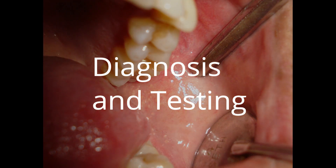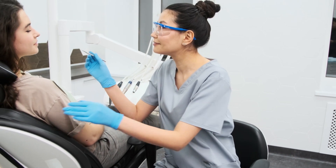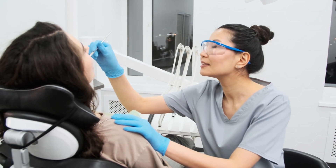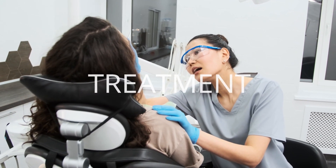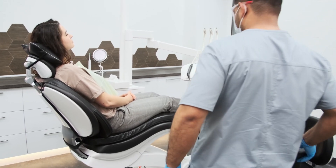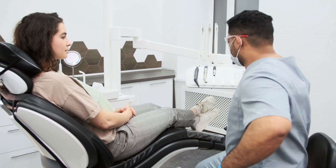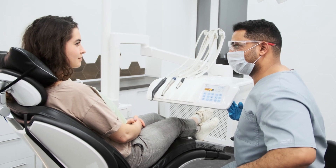The best part about Fordyce granules? No need for complicated diagnostic tests. The clinical appearance is usually classic and sufficient for a diagnosis. Biopsy? Not necessary. It's a straightforward process. Now, you might be wondering, what's the treatment for Fordyce granules? Well, here's the surprising part: none. No treatment is required. And the follow-up? None as well. These granules don't pose any threat to your oral health, so there's no need to stress.